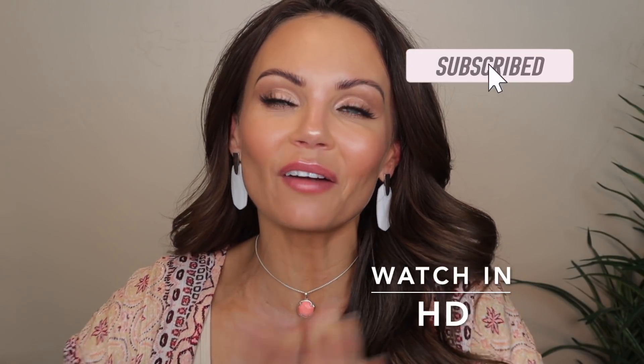Hi everyone, welcome back to my channel. Today we are testing out a new foundation from Dior. I'm sure you guys saw this foundation pop up all over, and of course I had to pick it up and test it out for you guys.